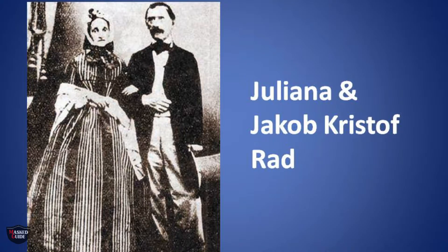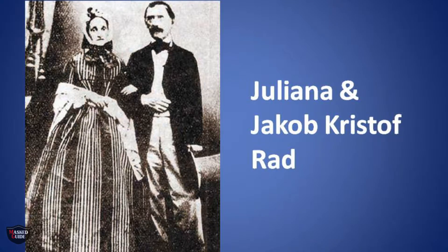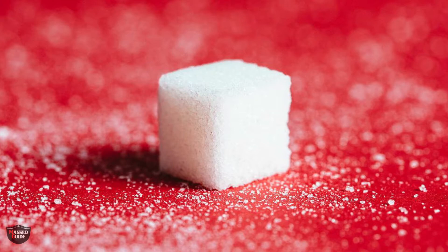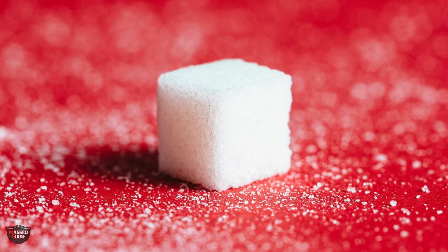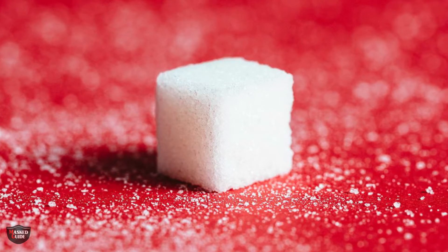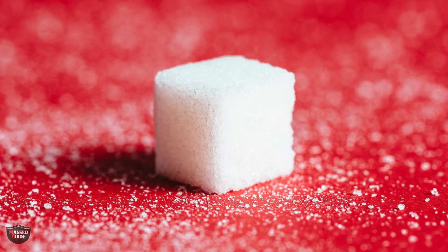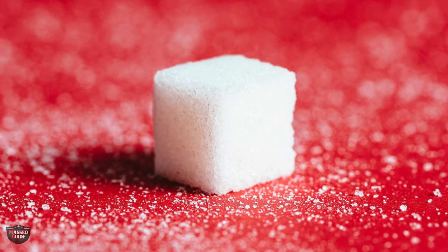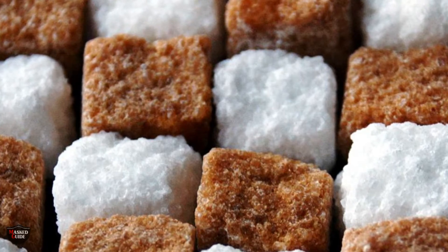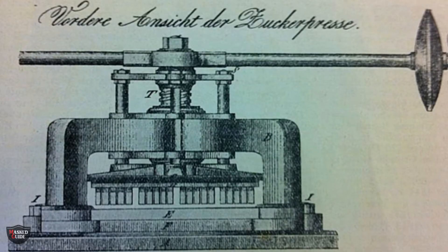The factory was situated in the south of the country, in a place called Jachitsa. She added, it is said, that sugar in the form of a cube would be much more practical because then you could add it piece by piece and there would be less waste, more hygienic and also easier to transport and store. So Jakob Kristof Rad took his wife's suggestions seriously and immediately set about working feverishly on producing sugar in the form of a cube. Only three months later it is said that he gave his wife Juliana a small box with 350 white and red cubes of sugar as a present.